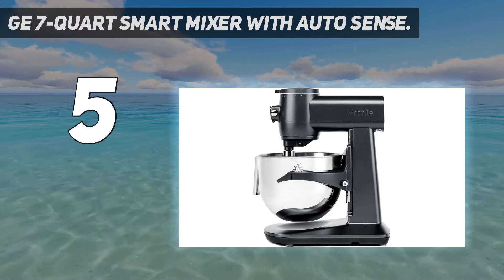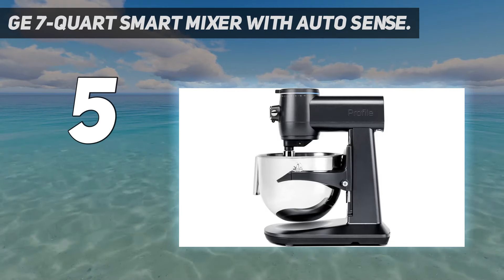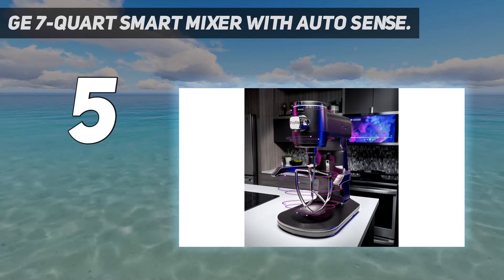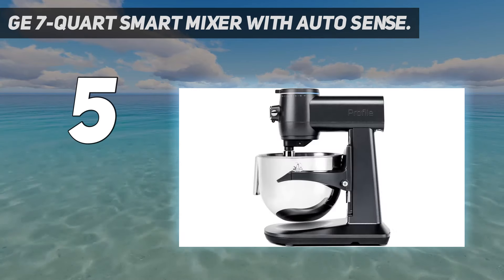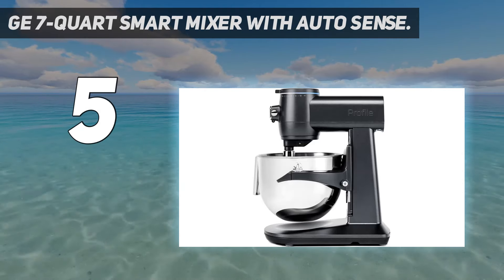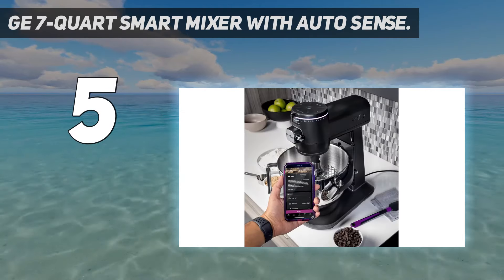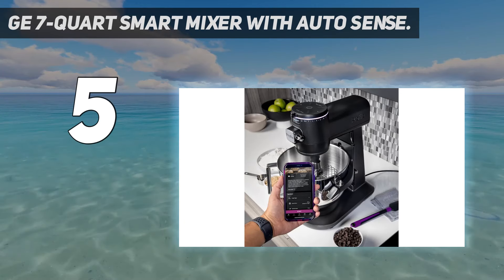Its 7-quart capacity means you can whip up larger batches. It features 10 different speeds, including a slow start function, and can connect to your phone via the GE Smart HQ app so you can control it remotely to monitor and change the speed, set a timer, or receive a notification once each step in the recipe is completed.